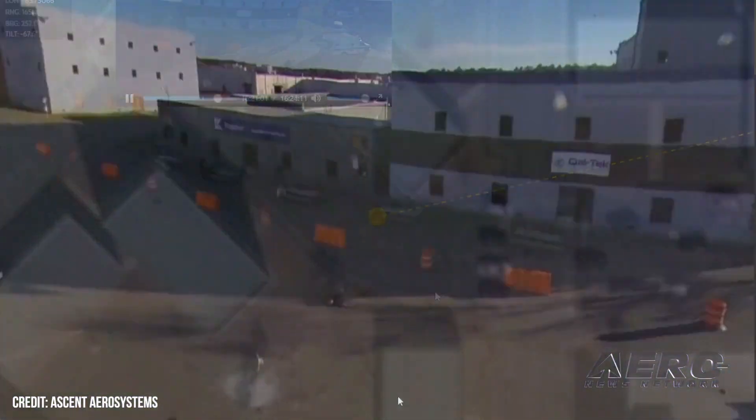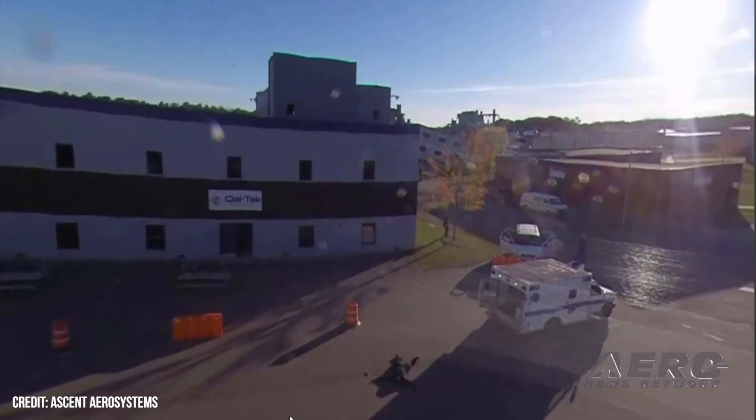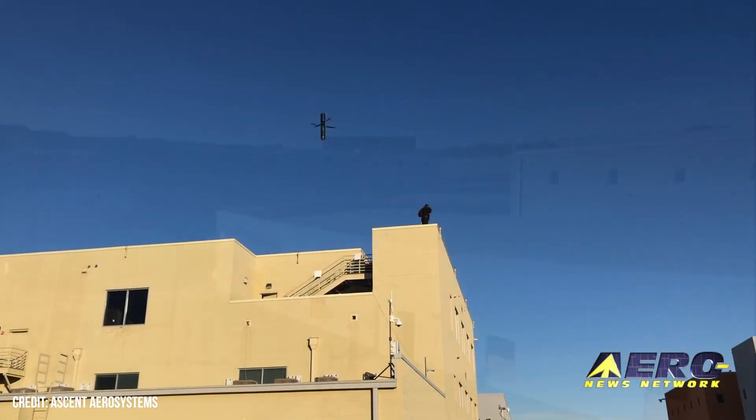Can something like this scale up? Absolutely — it scales up and down. The Spirit is just one product; the entire system is really all about the platform. We have larger vehicles, we've made smaller ones, and our product line will be growing in the next 12 months, so stay tuned.